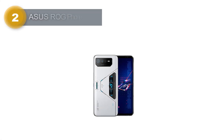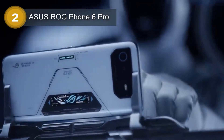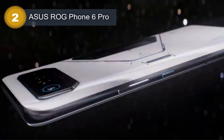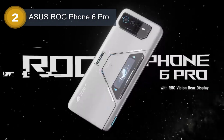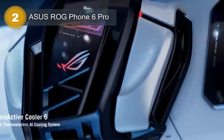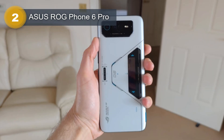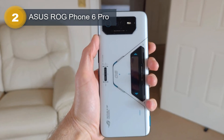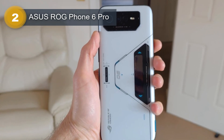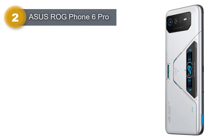Number 2: Asus ROG Phone 6 Pro. The Asus ROG Phone 6 Pro is a high-end gaming smartphone that comes packed with advanced features and cutting-edge technology. The phone is built for mobile gamers and boasts a 6.78-inch AMOLED display with a 165Hz refresh rate and HDR10 Plus support. It also features pressure-sensitive zones, called gaming triggers, that offer an immersive gaming experience. The phone is powered by a Qualcomm Snapdragon 8 Plus Gen 1 chipset with an octa-core CPU and Adreno 730 GPU, which delivers lightning-fast performance and smooth graphics rendering.